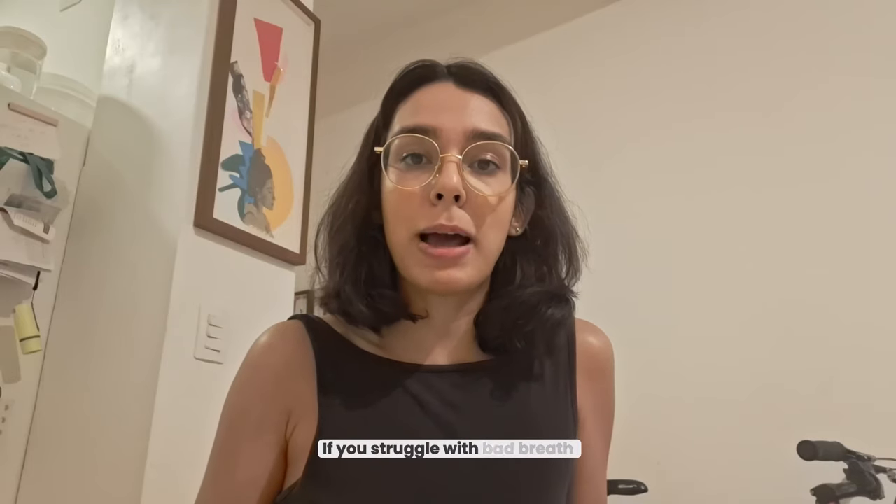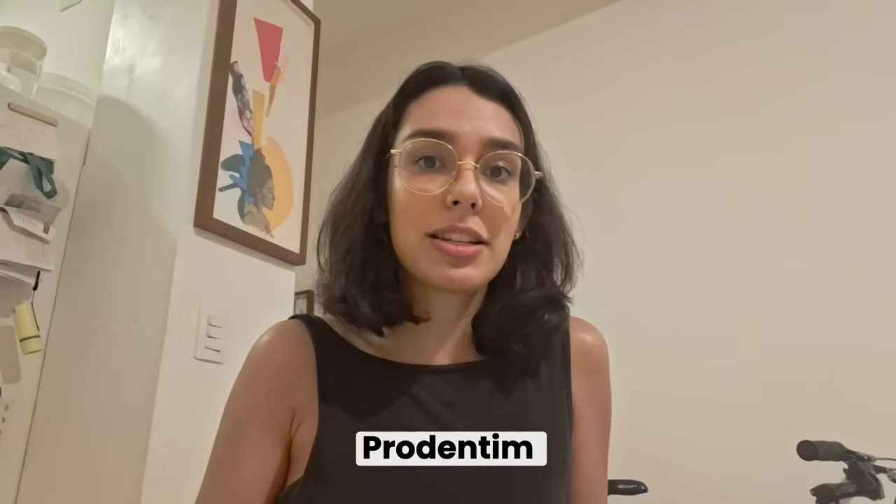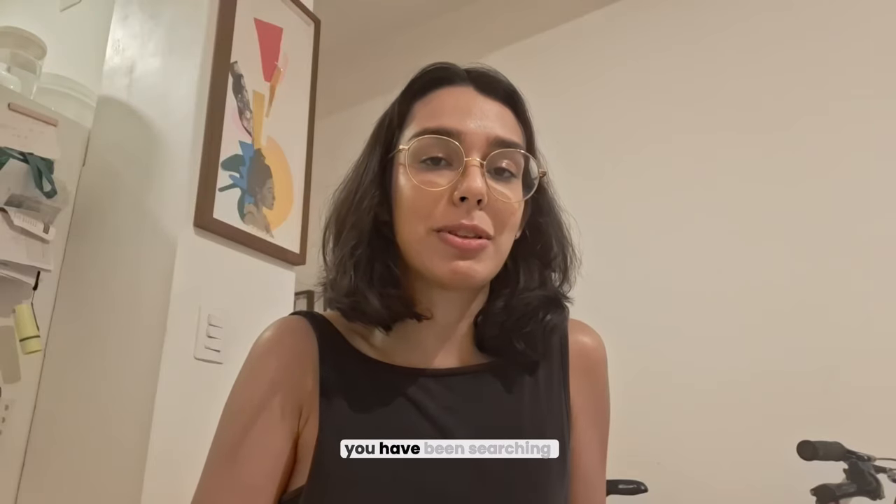If you struggle with bad breath, stained teeth from smoking, or gum issues, Prodentim might just be the solution you've been searching for.